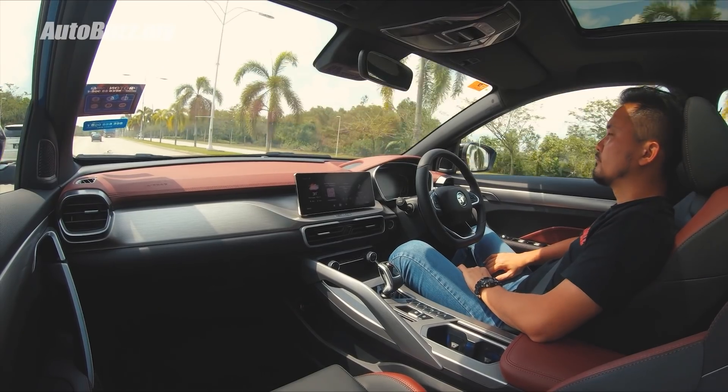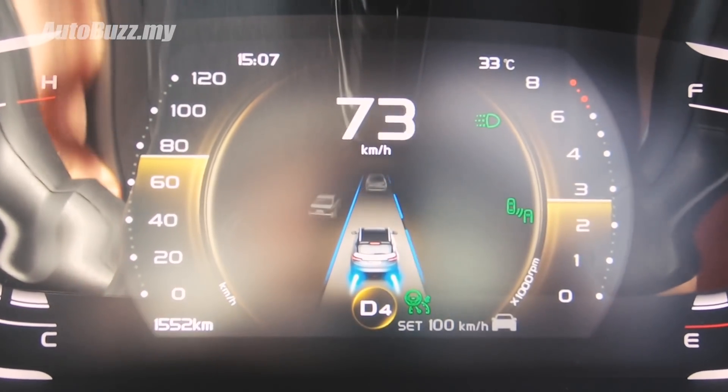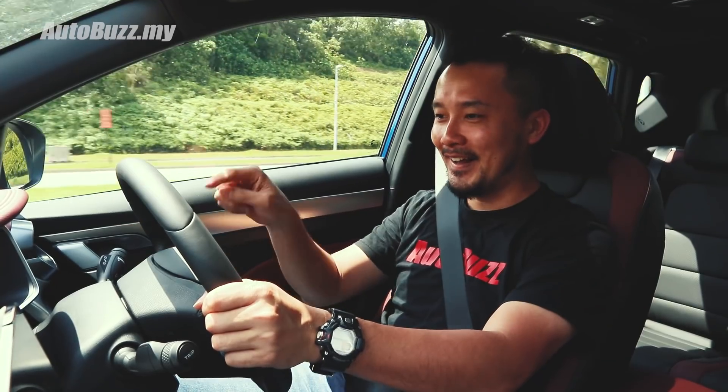Here's the best part — when you accelerate, the little car in the visual display goes into hyperdrive mode. I like that.